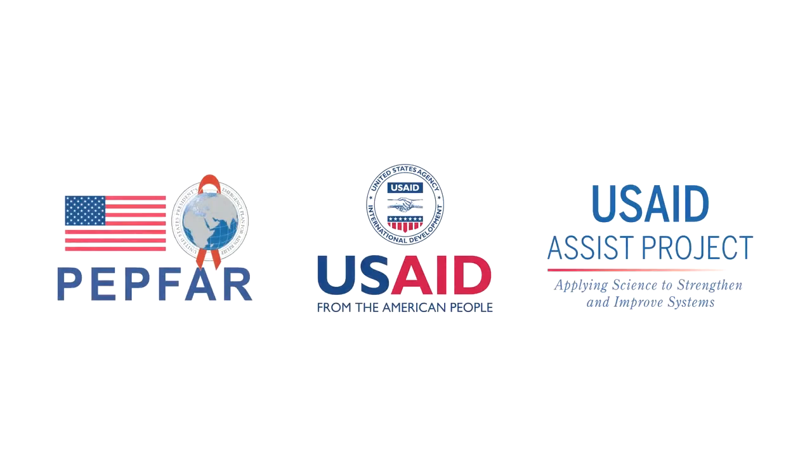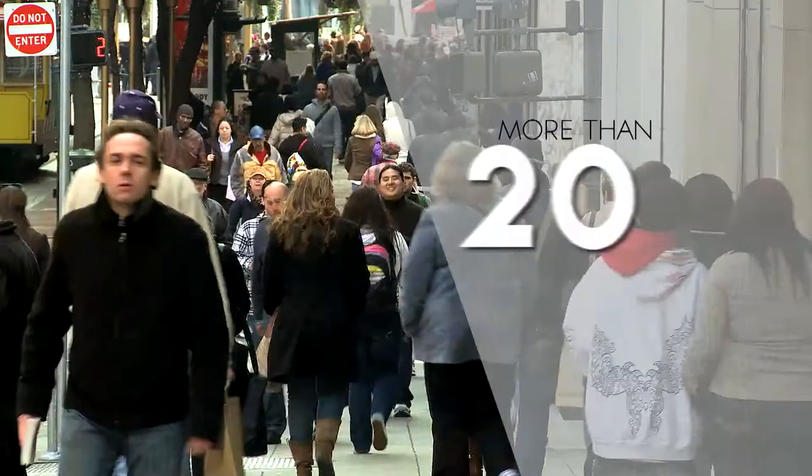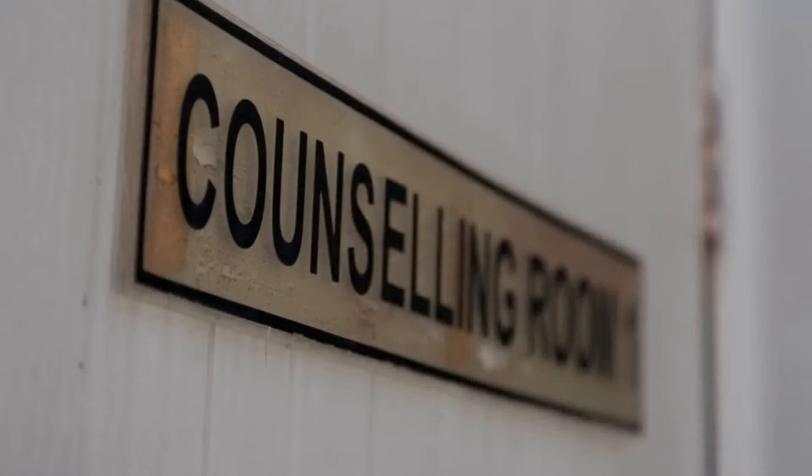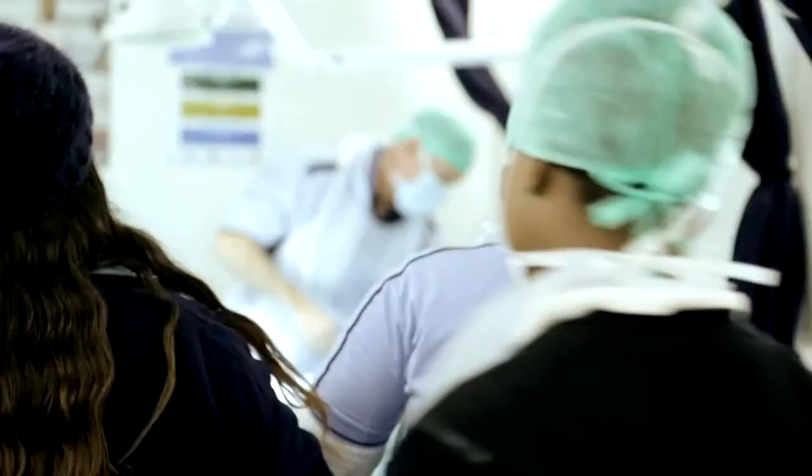The USAID Applying Science to Strengthen and Improve Systems (ASSIST) project works in more than 20 countries on building the capacity of service delivery organizations to improve the effectiveness, efficiency, client-centeredness, safety, accessibility, and equity of health and family services.